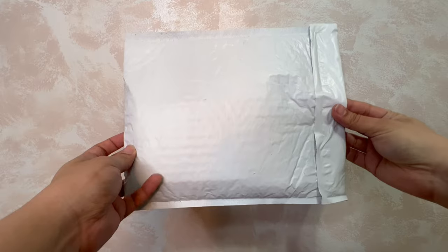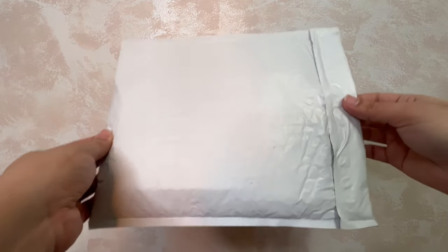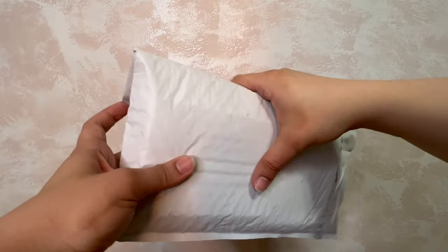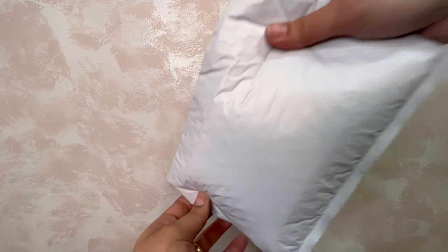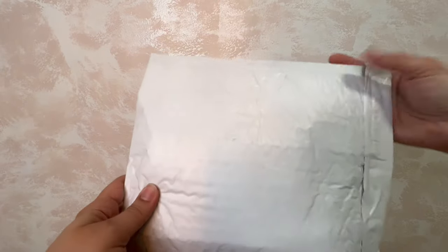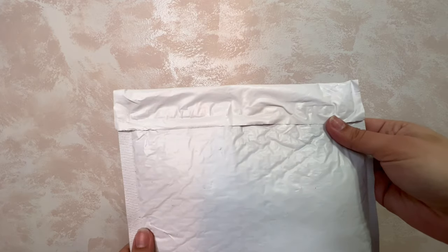As always, here we have the envelope that it comes in. I already know what it is once I see it in my mailbox because it fits in the mailbox — the mailman just packs it like this and shoves it in there. Once I open it I already know it's my Color Curie box. Let's open this.